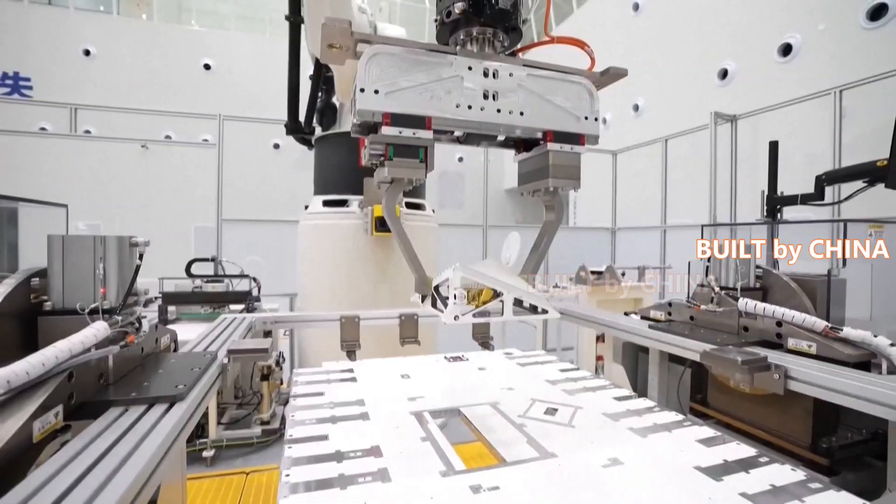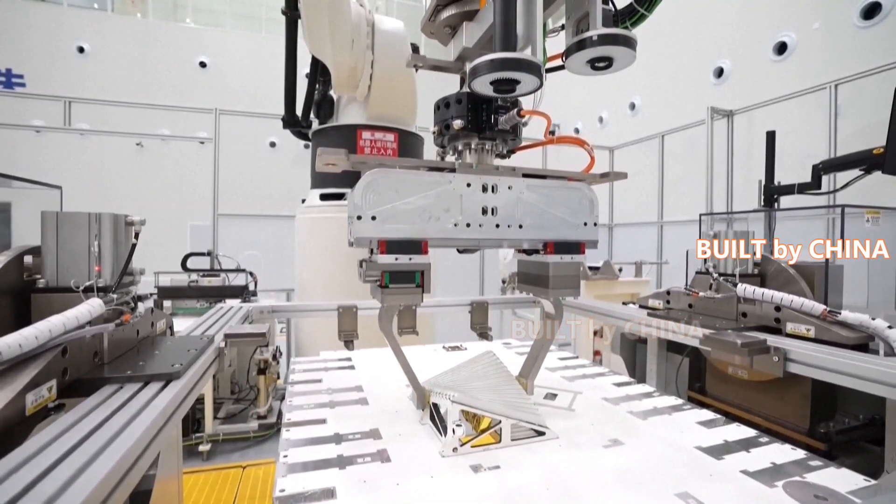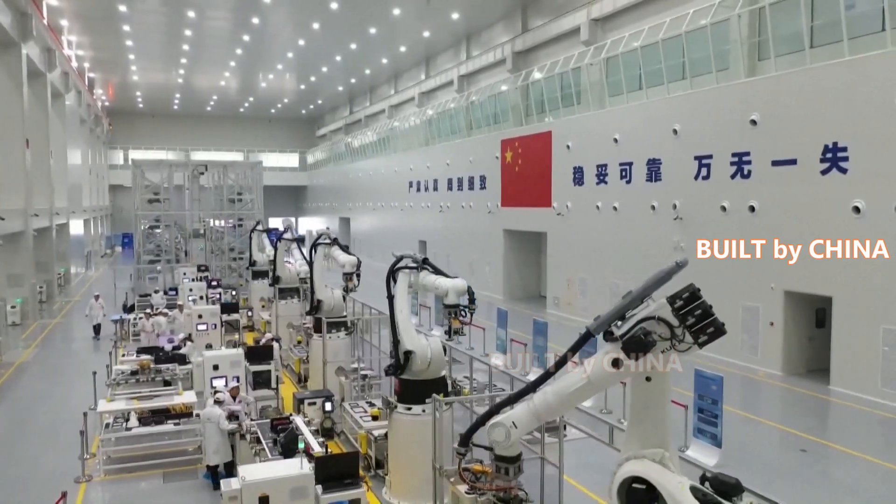there are automatic vehicles transferring satellite components onto the smart production line. In addition, with the help of robotic arms, the assembly and production efficiency has been greatly enhanced.